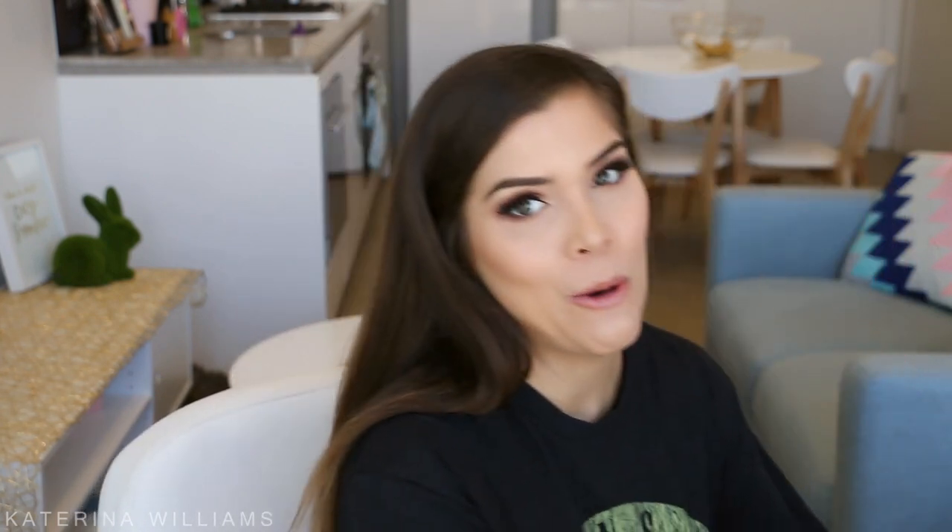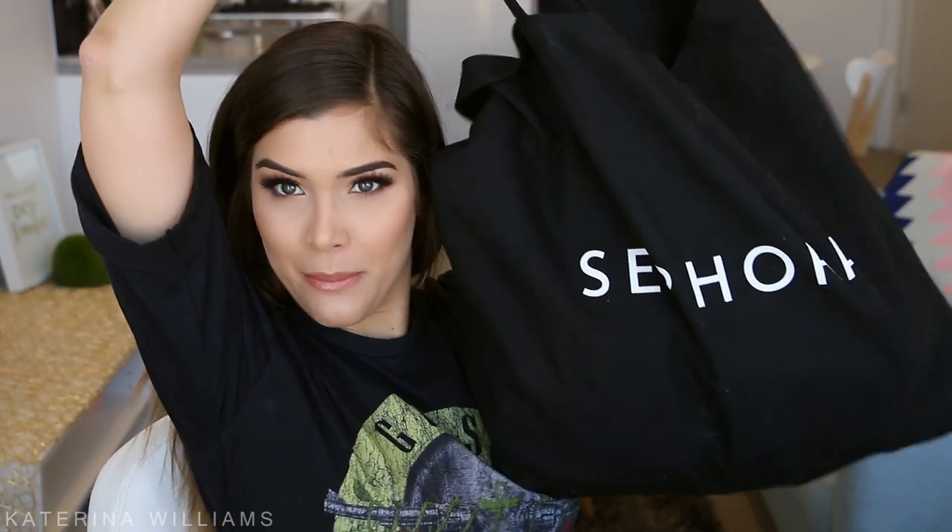So I went to a Priceline, which is like a drugstore makeup store here in Australia, and a Sephora showcase, and we got given some goodies. So this is going to be a PR haul, but I'm really excited to share with you guys what I got. Can you guys see how big this bag is? I'm excited to play with some new makeup.